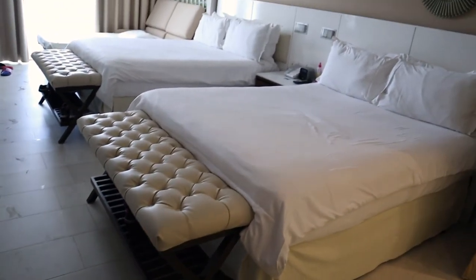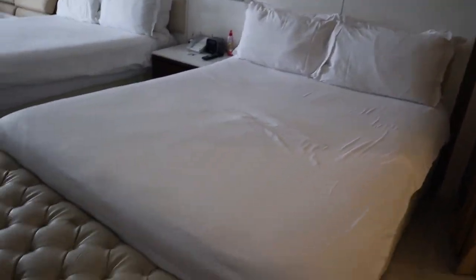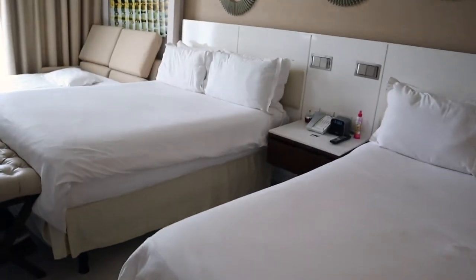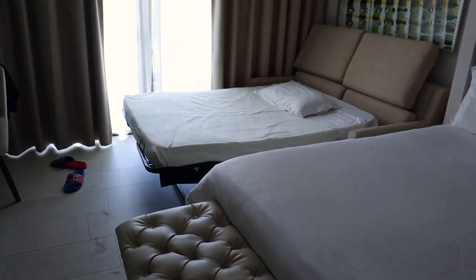We have a family of 5, so we had to get 3 beds. It's 2 queen size beds — here's the sitting area to change, nightstand, another queen bed, and then the pullout sofa.